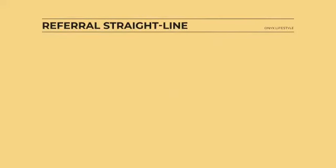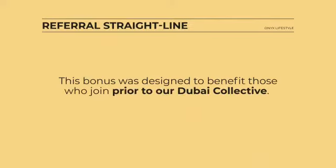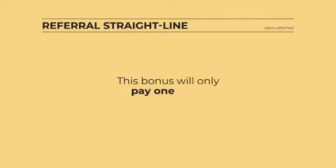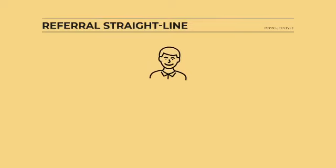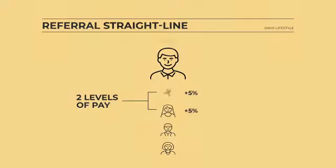We'll start with our straight line bonus. This bonus was designed to benefit those who joined prior to our Dubai Collective, and it will only pay one time. Every person who joins after you, from now until the Collective, is placed in your downline regardless of who sponsored them. You are guaranteed two levels of pay at 5% of the CV of the membership package they enroll with.